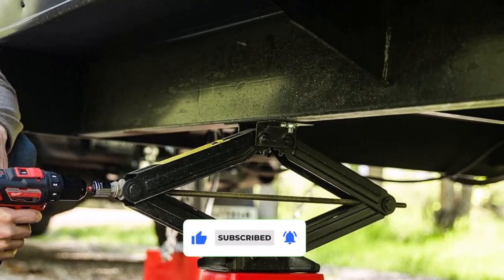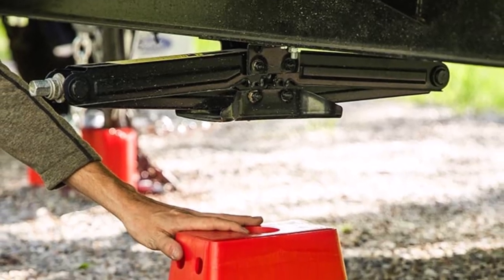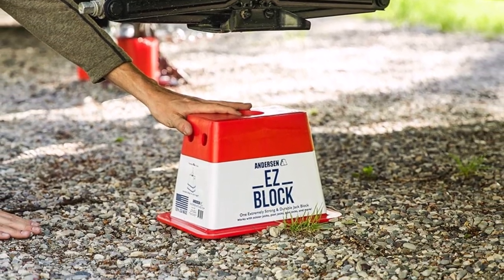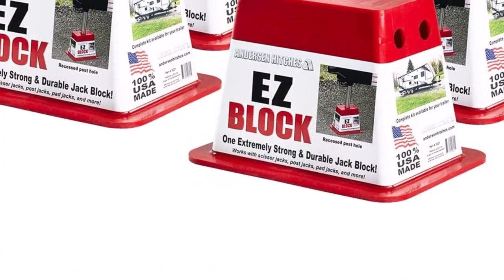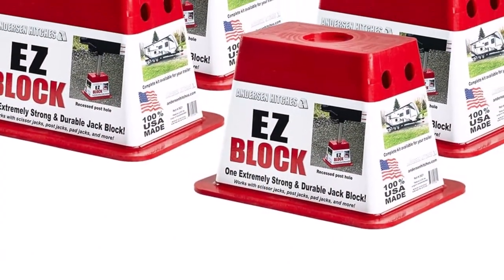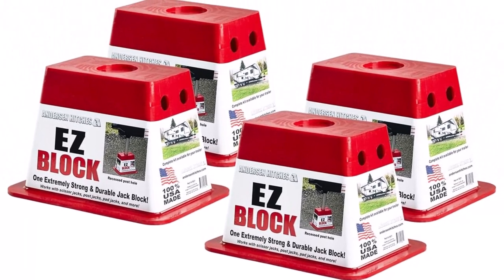What we like about it: suitable for scissor jacks, pad jacks, and post jacks; each block can support 2,000 pounds; there are finger holes for easy handling of the block; and the recessed post hole prevents the jack from slipping or cracking. What we don't like about it: the plastic material may wear off over time.